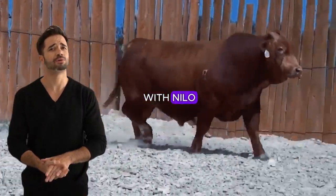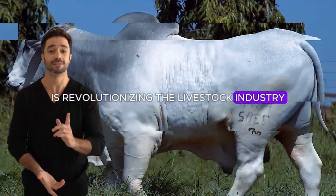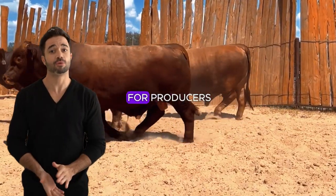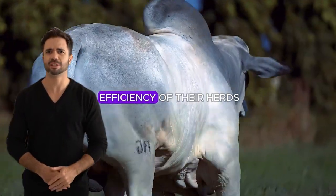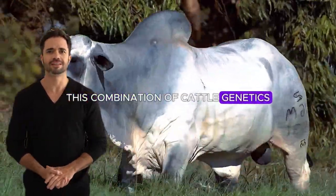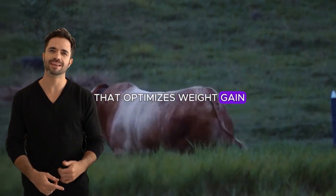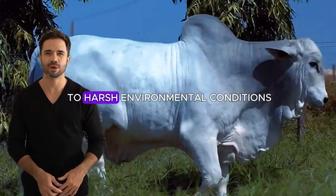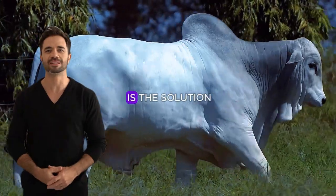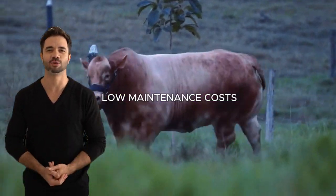The cross between Beefmaster and Nylor is revolutionizing the livestock industry, offering a resilient, adaptable and cost-effective option for producers looking to maximize the efficiency of their herds in challenging climatic conditions. Today, we will explore how this crossbreed is the solution for those seeking high-production animals with great resilience and low-maintenance costs.